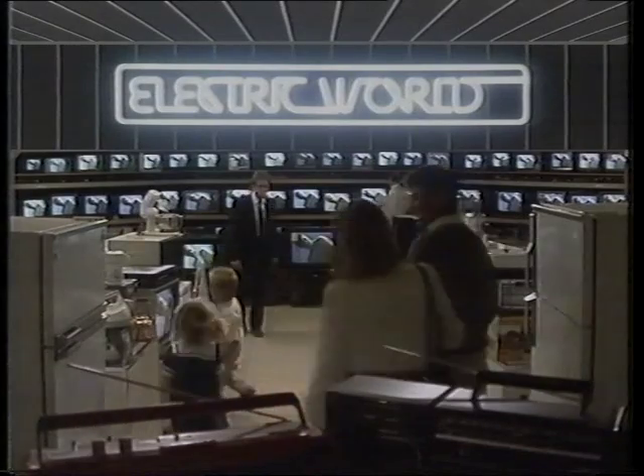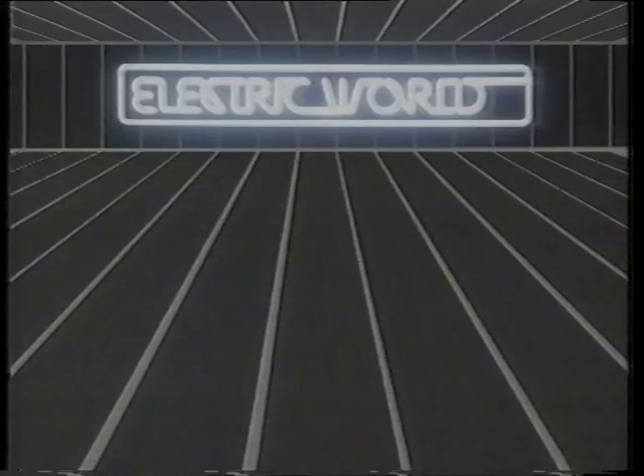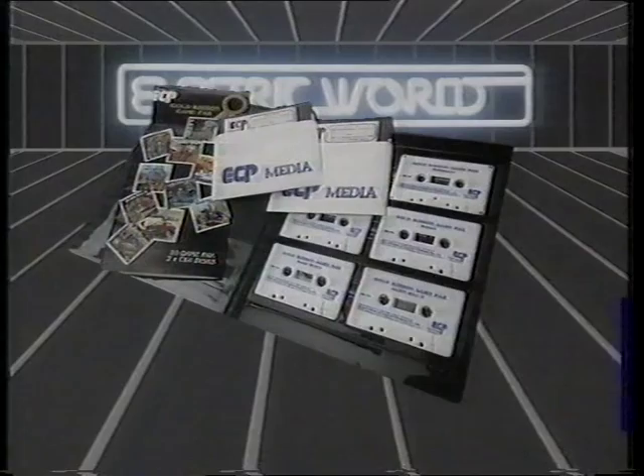At John Martin's Electric World, you'll find all the things you need for you and your family. Like ECP Gold Ribbon Packs $9.95 each, save $15. Commodore 64 Games at $5, $10 and $15 each.